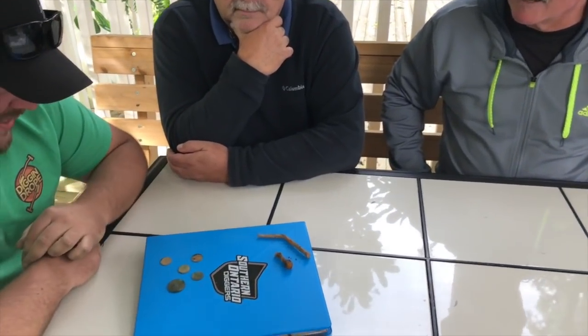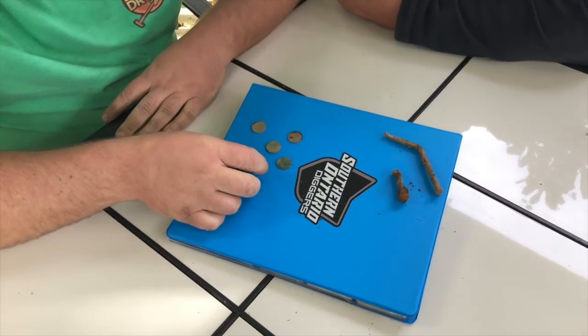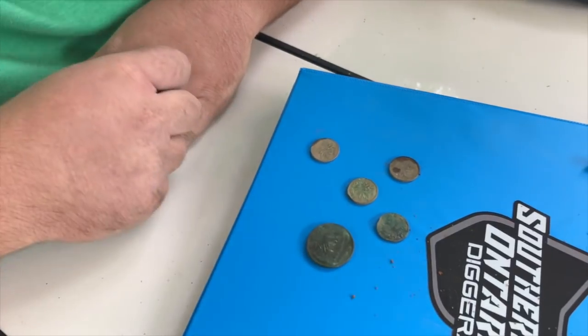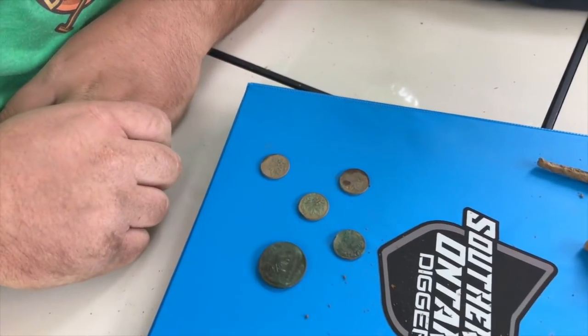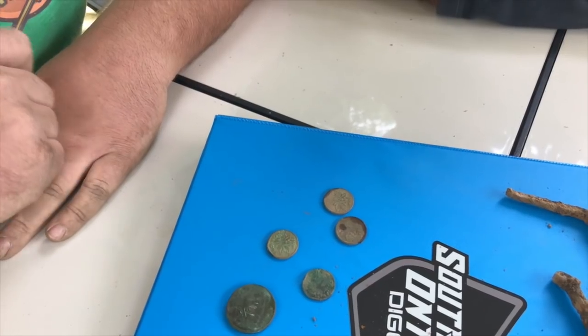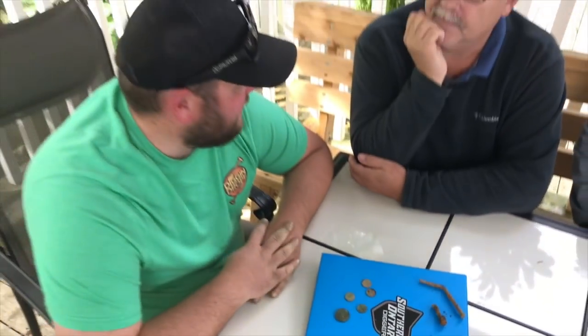Alright guys, we've finished up the digs today. A little bit of iron treasure, some square nails. We did get some coins: an 1886 American large cent, an 1888 Indian head penny, some modern Canadian pennies, and a 1945 Canadian leaf cent. Pretty awesome. Thanks for letting us dig on your property. Thanks for coming out and helping out today. Steve's already left, so we'll catch up with him later. Hey guys, thanks for tuning in — be sure to like, subscribe, and comment down below.